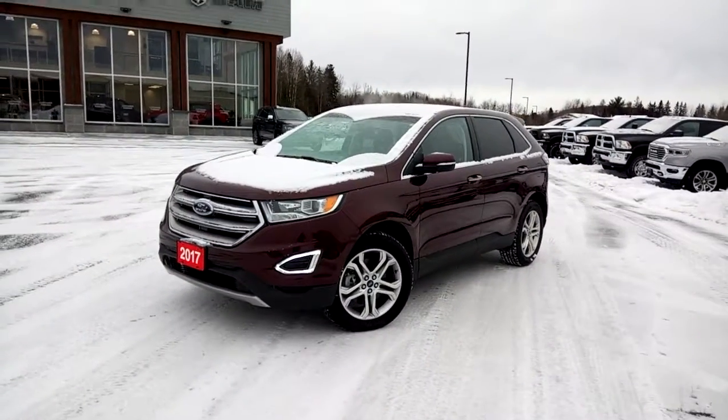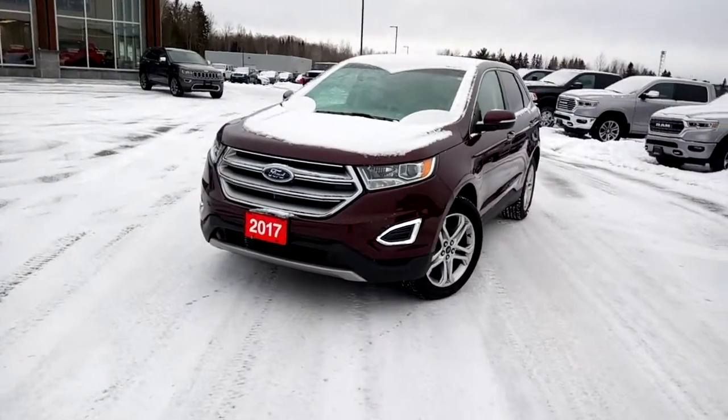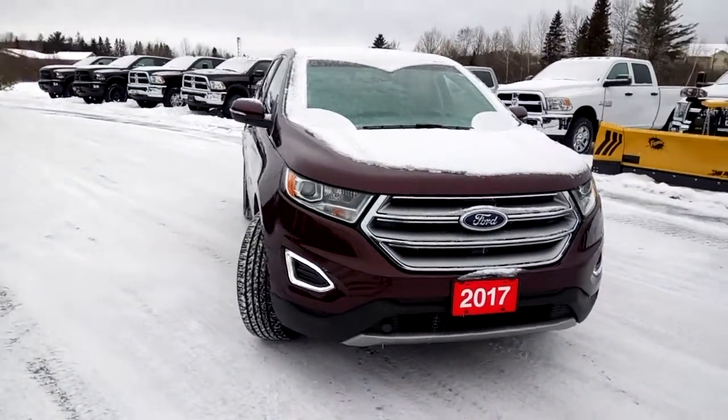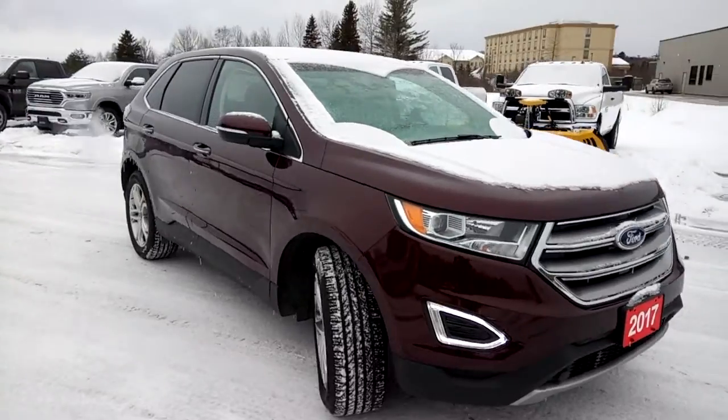Hi, this is Tim with Armstrong Dodge. Here I have with me our 2017 Ford Edge Titanium in burgundy with a black leather interior.